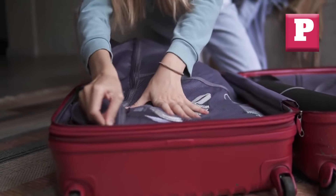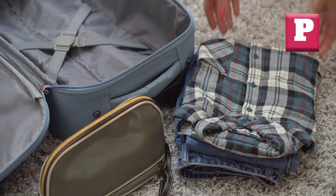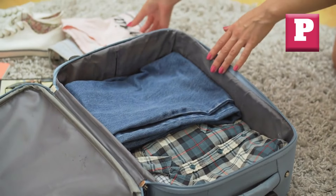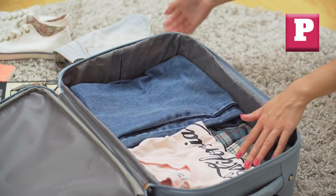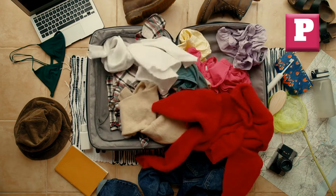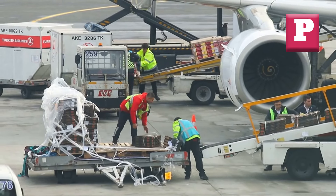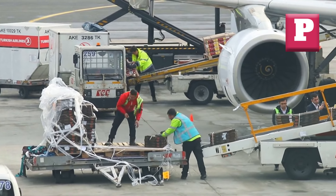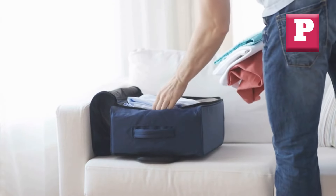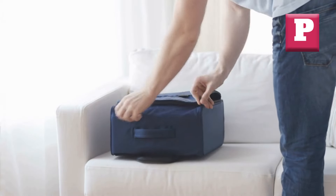Number eleven: Wasted Interior Space. When it comes to packing for a trip, every inch of space counts. Luggage that fails to maximize its interior capacity can leave you struggling to fit all your essentials, forcing you to either overpack or leave items behind. Visualize carefully packing your bag, only to realize that there are awkward gaps or wasted spaces in the corners or sides, limiting your packing potential and causing belongings to shift during transit. Look for luggage that utilizes every inch of interior space, including the corners, with efficient organizational features.